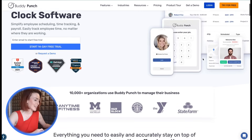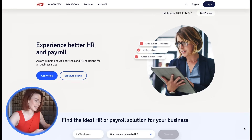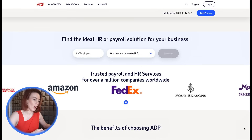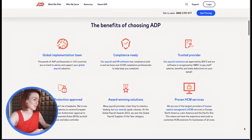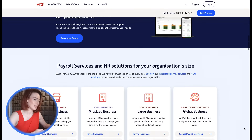Number two: ADP. ADP offers both physical devices and app-based systems, combining face recognition, fingerprint scanning, and even voice commands. You can choose portable iPad setups or mounted devices with ID scanners for added versatility. Since ADP integrates directly with its payroll services, you'll save time transferring attendance data. Fair warning: you'll need to contact ADP for pricing.